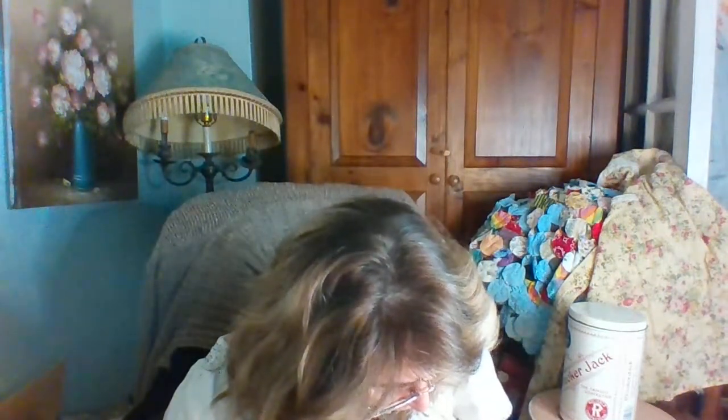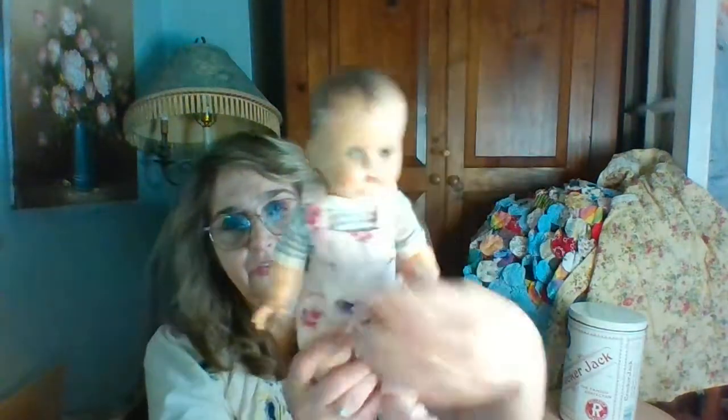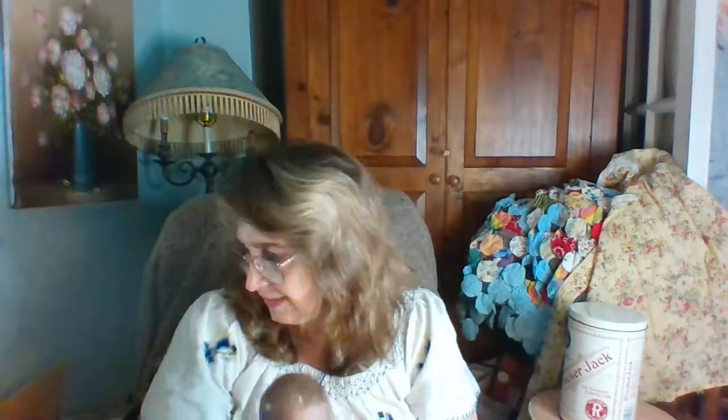Next I picked up this Betsy Wetsy. She has on the back of her head — she's an Ideal doll, made in the USA, size 14. I just thought she was absolutely cute. She does have a lazy eye, but I loved her anyway, so I got her.